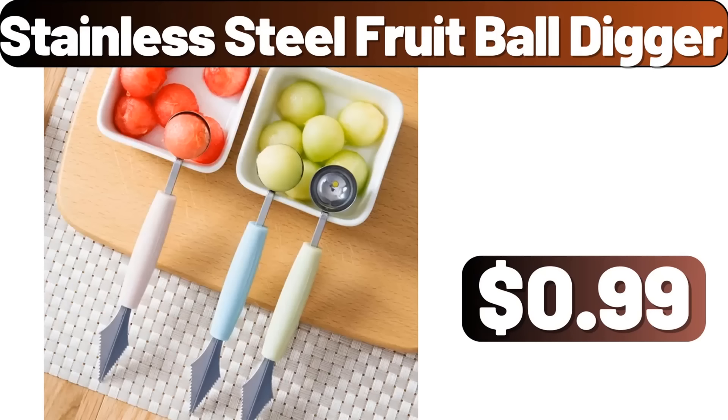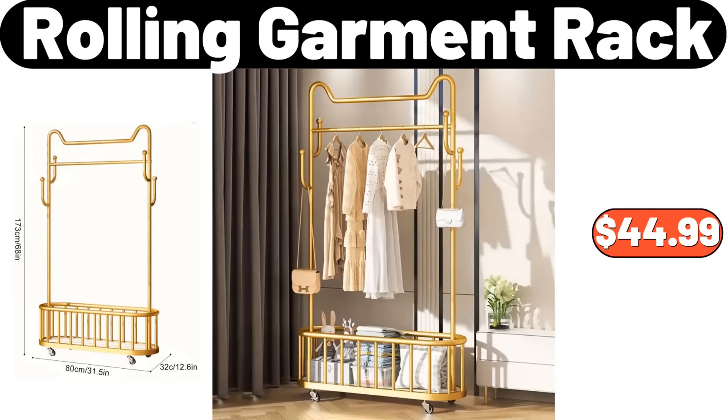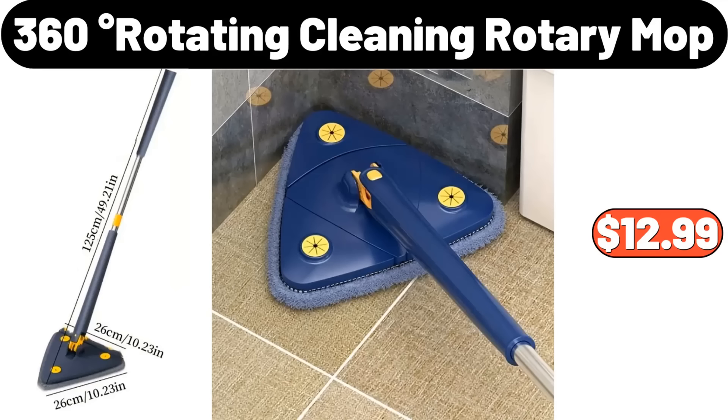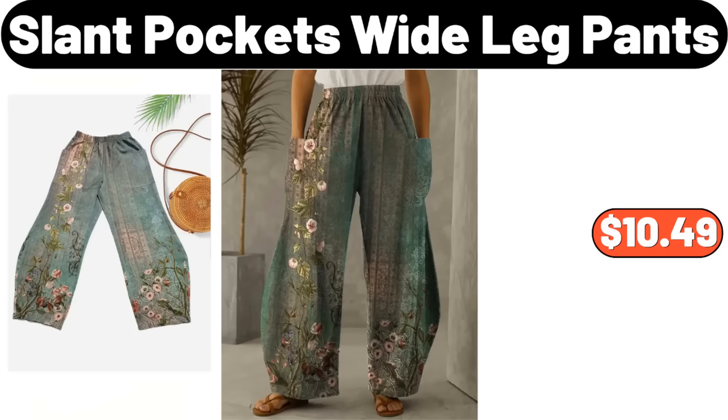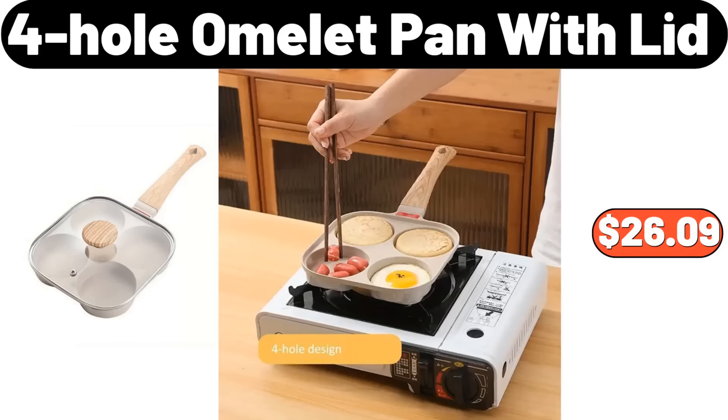Tea Bag Storage Case, $0.99. Bread Cake Pans, $2.99. Hanging Trash Can, $3.99. Stainless Steel Fruit Ball Digger, $0.99. Multifunctional Manual Peeler, $11.99. Rolling Garment Rack, $44.99. 9-Pairs Floral Textured Socks, $5.97. 360-Degree Rotating Cleaning Rotary Mop, $12.99. Slant Pockets Wide Leg Pants, $10.49.